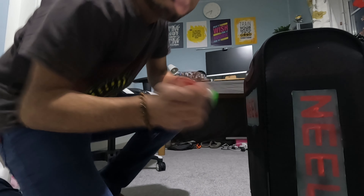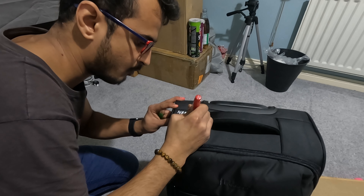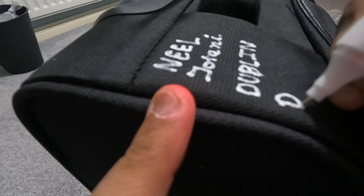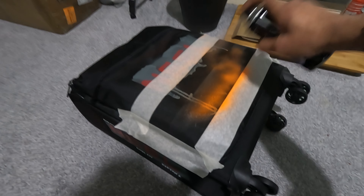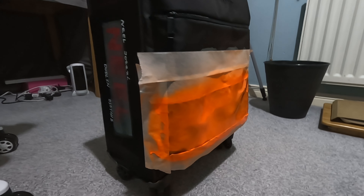I add permanent, detailed info about the owner of the luggage on all sides of the bag. And that's my finished custom suitcase.